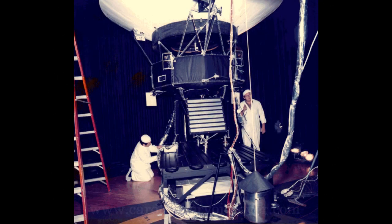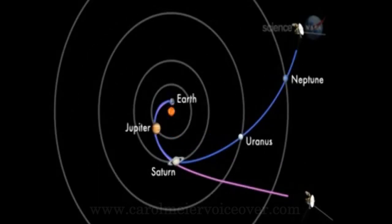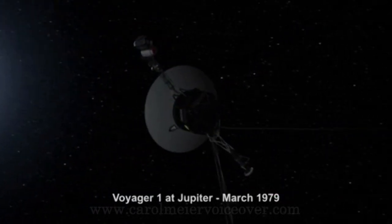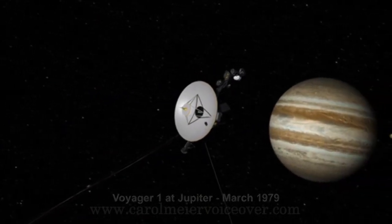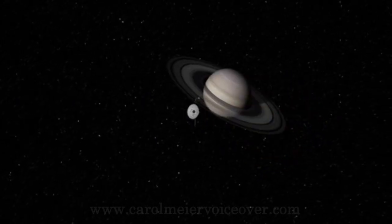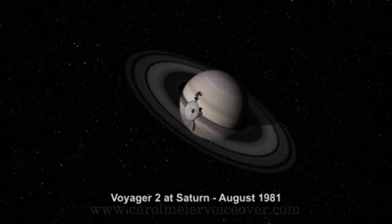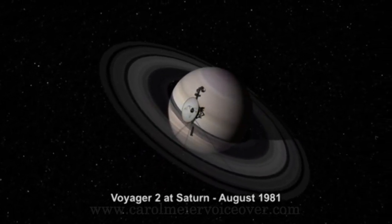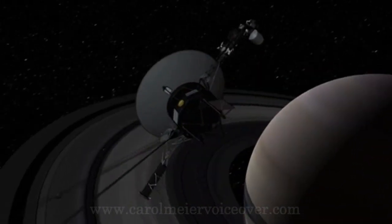Voyager 2 was actually launched first on August 20, 1977, and Voyager 1 followed two weeks later on September 5, 1977, and was sent on a faster, longer and more circular trajectory. Remote control programming was used to endow the Voyagers with greater capabilities than they had when they left the Earth, enabling their two-planet mission to become a four-planet mission. Voyager 1 could have been sent to Pluto after Saturn, but instead was sent on a trajectory which brought it close to Titan, Saturn's planet-sized moon, eliminating the Pluto flyby.